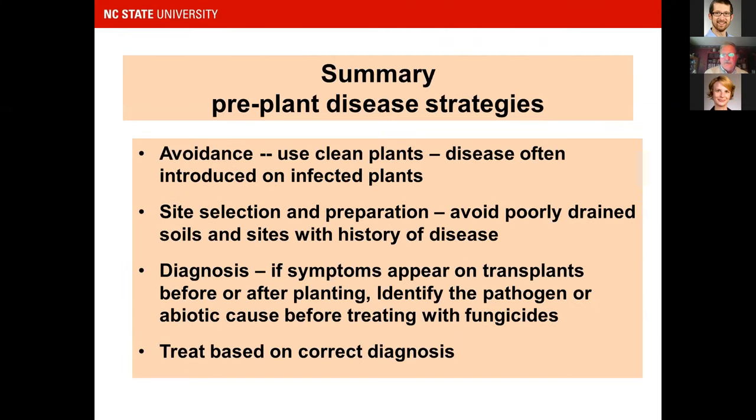To summarize pre-plant disease control strategies: avoidance through clean plants, well-drained site, avoiding sites with a history of disease. If you think you have a problem, get it diagnosed — knowing what you've got tells us the course of action. Really want to base treatment on a correct diagnosis of what pathogen problem you have.